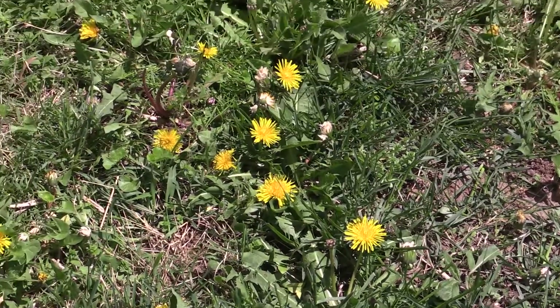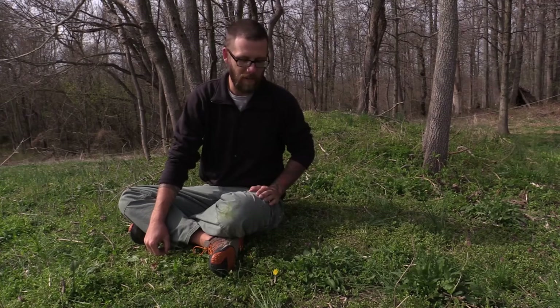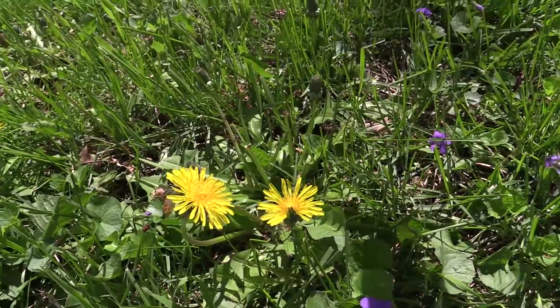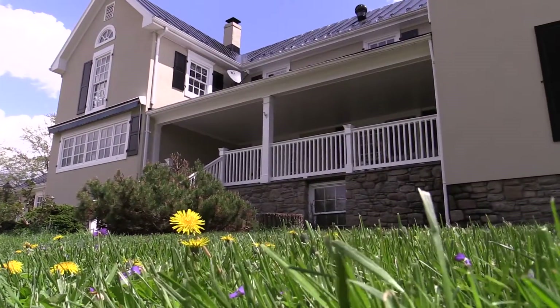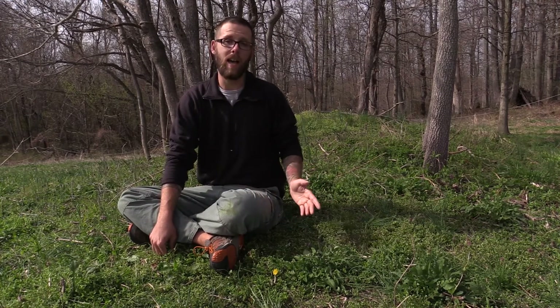The next plant I'd like to talk about is one that pretty much everybody is familiar with — the dandelion. If you ask pretty much anybody anywhere in the world what a dandelion looks like, they could probably identify one. It's a very, very common plant. Interestingly, this is not a native plant to this country. It was originally brought over by European settlers as a food source because once you get it going, it grows everywhere. A lot of native cultures used to call dandelion and another plant known as plantain 'white man's footprints,' because any place natives saw either plant, they knew that white folks had been there.